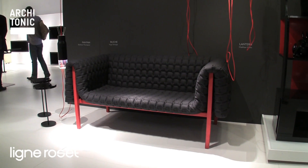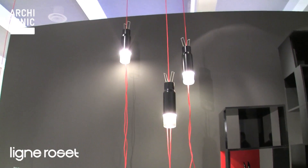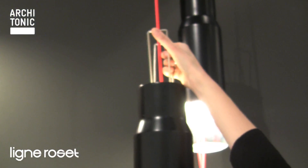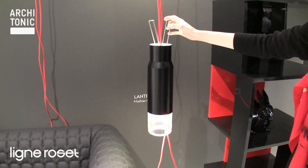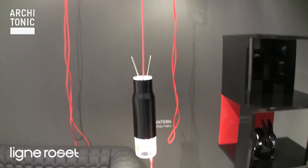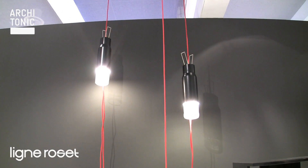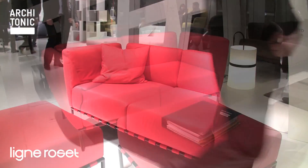Another new product by Ligne Rosé is this lamp by the young German designer Matthias Ham. It's called Lantern, and he presented these lamps for the first time one year ago in London, and finally they went into production with Ligne Rosé. This is the new sofa also by Ligne Rosé, TET, by Peter Mahli.